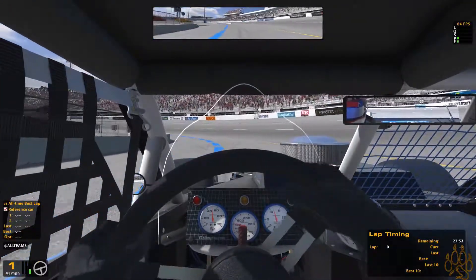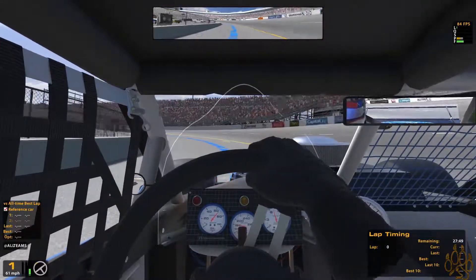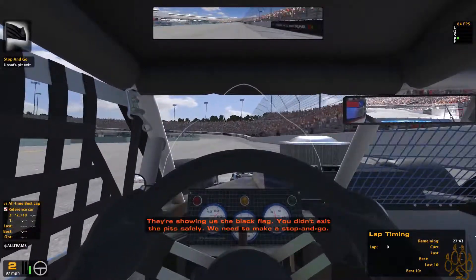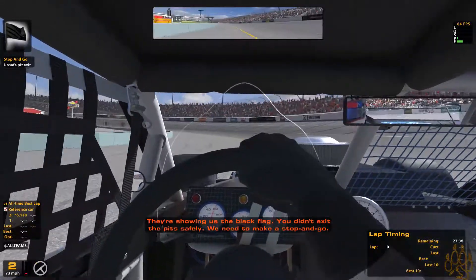This is also the first time this season where we've finally been able to come out in daylight in the SK Modified series, which means finally our nerf bars and our cooler should be chrome again. Unsafe pit exit — I literally followed your stupid line.